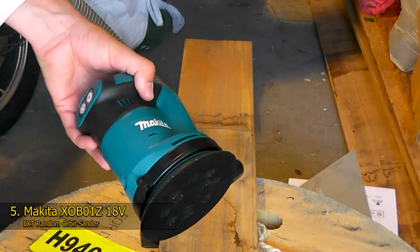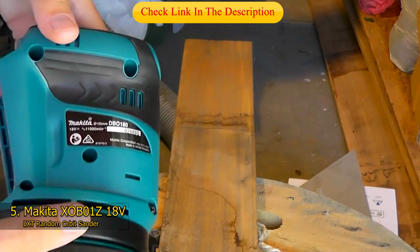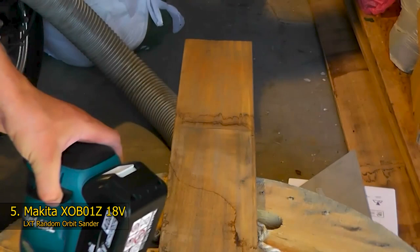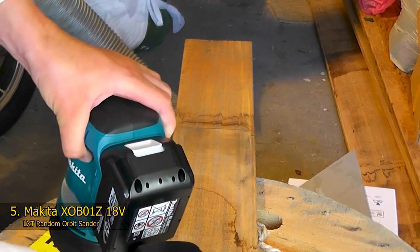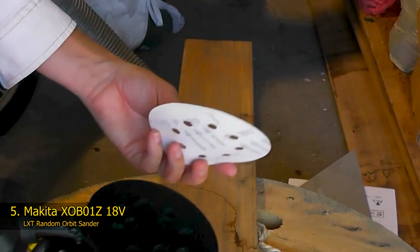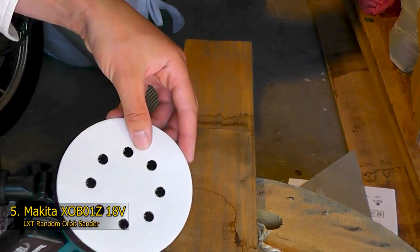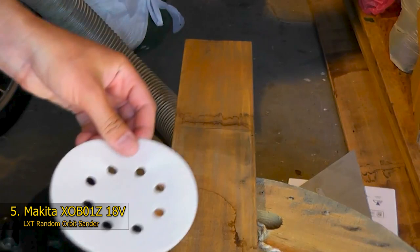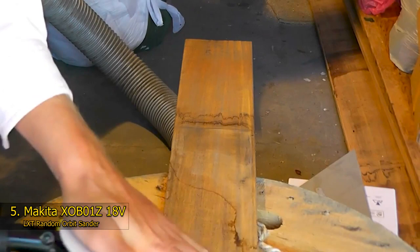Fifth: the Makita XOB01Z 18V LXT Random Orbit Sander. Woodworkers receive increased mobility and efficiency with the Makita XOB01Z, another fantastic orbital sander from Makita. The cordless nature of this tool makes it the perfect match for tradespeople who are always on the road. The package features only the machine, which is easy to carry in your toolbox or bag. This orbital sander features three unique speed settings that encourage fast material removal. On a single charge, it works flawlessly for up to 40 minutes on low speed and 20 minutes on high speed.